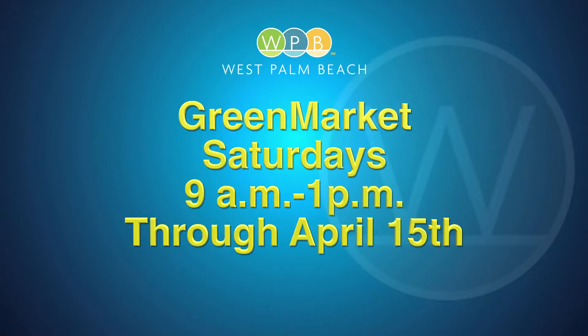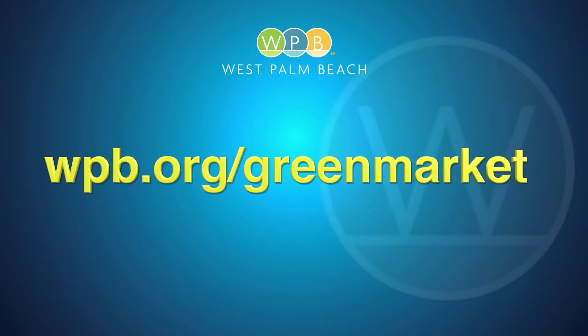For more information, visit WPB.org/greenmarket. This is Cheryl Kahn reporting for WPB TV.